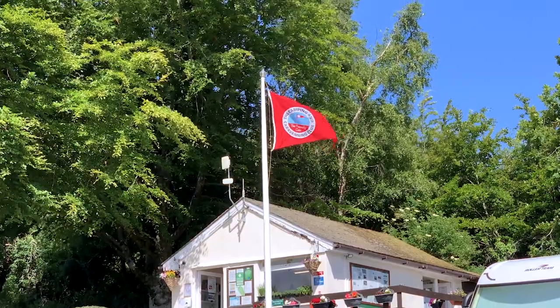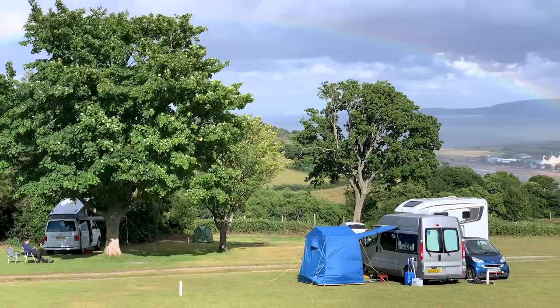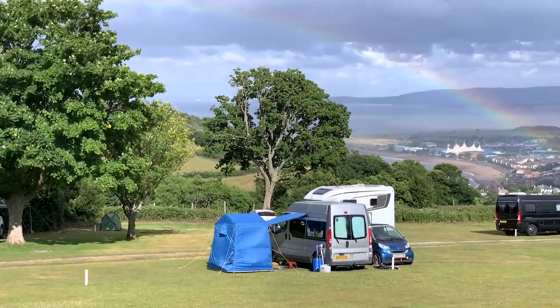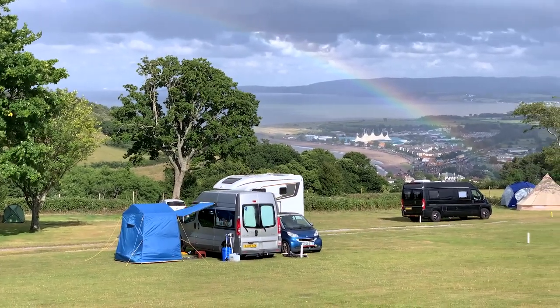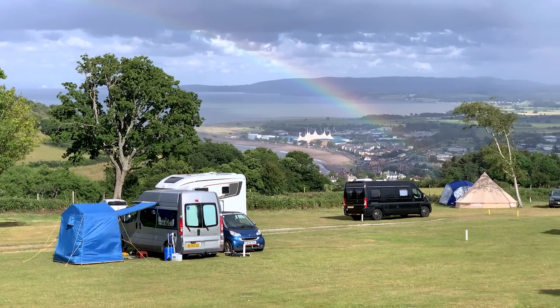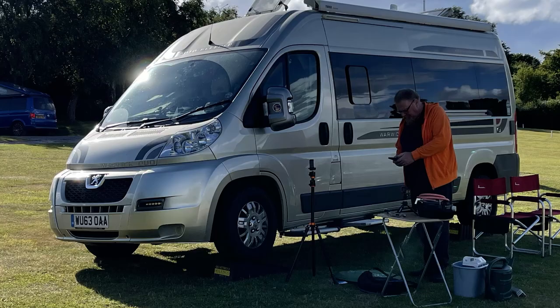Minehead Camping and Caravan Club. This site offers stunning views of the Somerset coastline. During our stay we were lucky enough to see a rainbow — didn't find any pots of gold though! The drive to this site is totally worth it. We enjoyed some spectacular views of the Somerset coastline including Butlins in Minehead. Here's the rainbow, and the pot of gold we have is our golden coloured van.